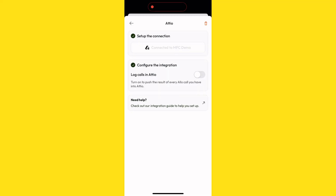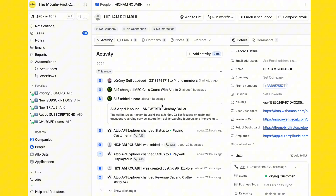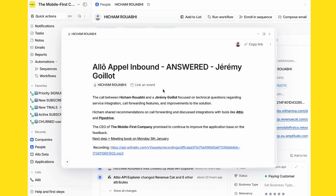Now, one of the most powerful features is call logging in Atio. When you enable call logging, every inbound and outbound call is automatically logged directly into the matching person's profile in Atio. Since Atio doesn't have a dedicated call object, we add a detailed note instead. Each note includes the direction of the call — was it inbound or outbound — the caller's name, the call result (so was it answered, sent to voicemail, or sent to an AI assistant), automatic summaries of the calls, and a link to the recording if it's available. This ensures your entire team has visibility into every single customer interaction right within Atio.